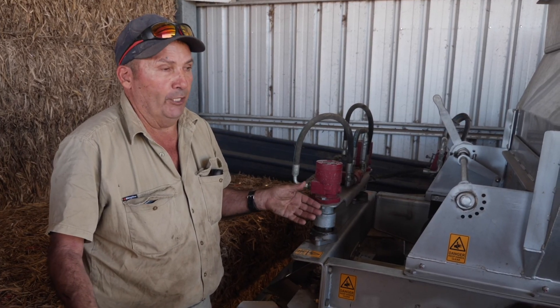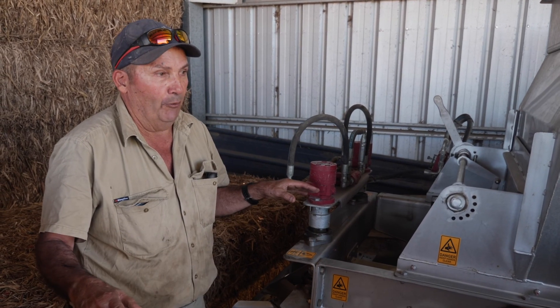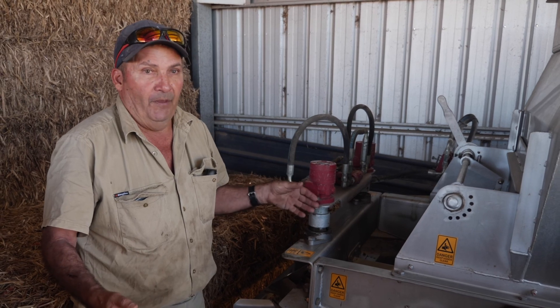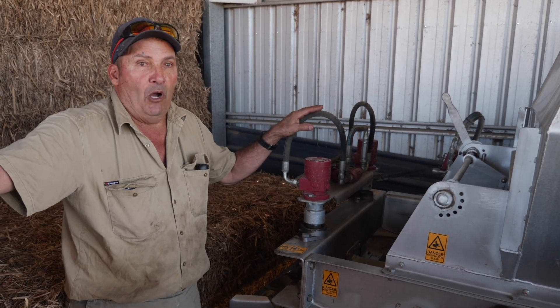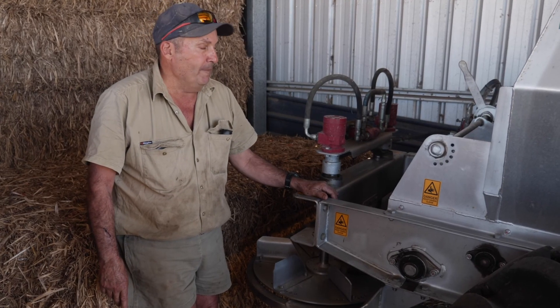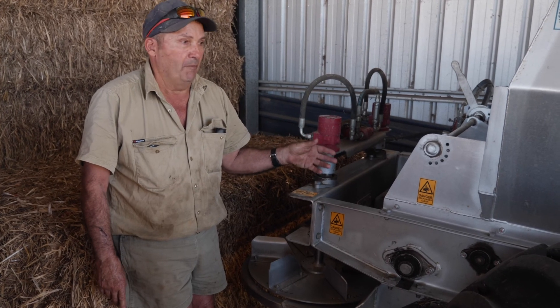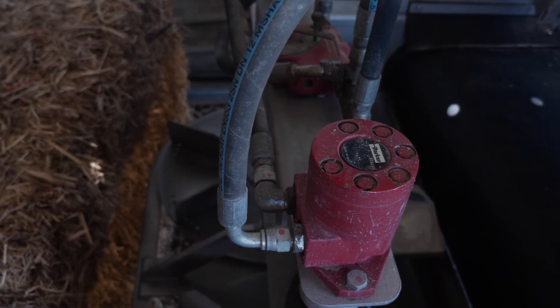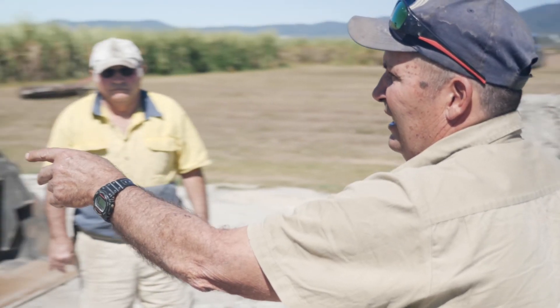The first four years we band everything. Now we're into the system and we've got a lot of roots, so we've dropped the banding and gone to the spinners to get the fertiliser out wider — the roots will travel where the fertiliser is. This can spread mill ash, mill mud, lime. At the moment I'm spreading gypsum and paramagnetic rock. It's a multi-unit thing — you can do three or four different jobs with the same unit.